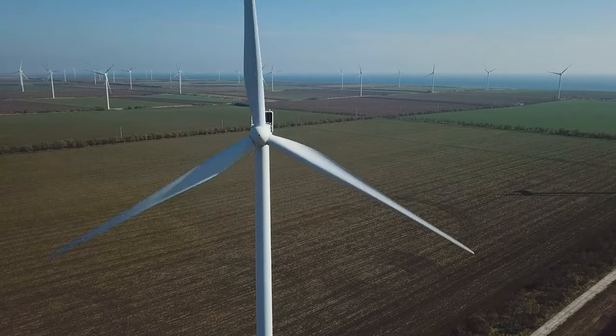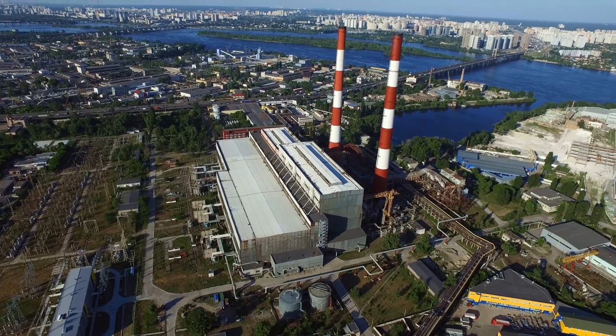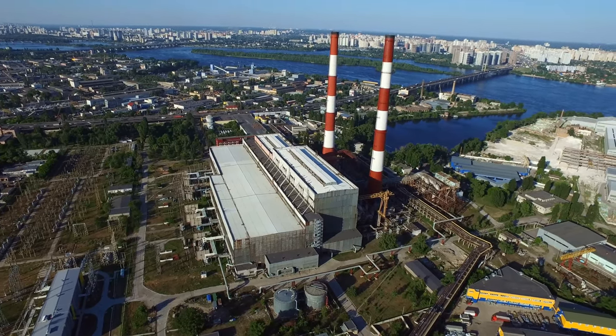We see that remote operating centers, which are already fully operating wind farms today, are looking to expand to thermal plants, but there are certain constraints around that today.